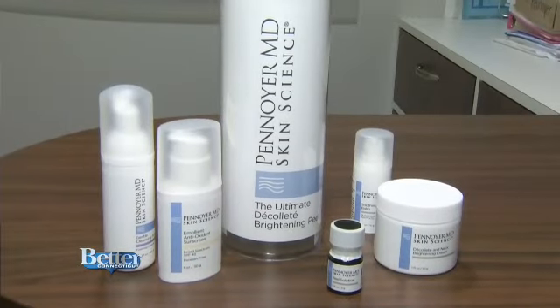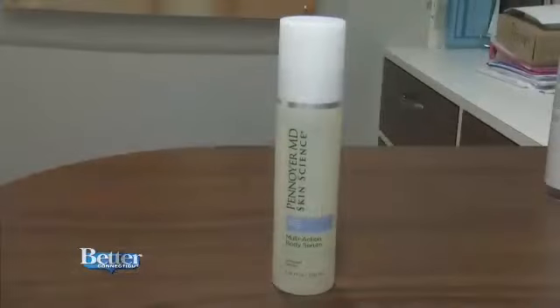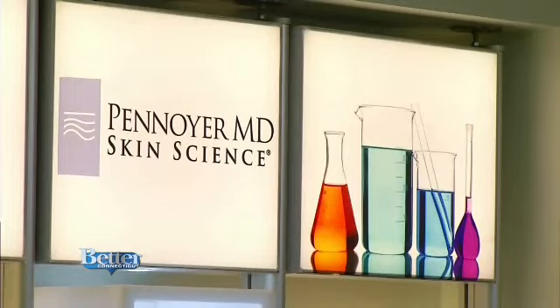Dr. Penoyer has created a special line of products with medically proven ingredients for people here in New England who battle the extremes in weather with their skin. The first line includes products that are going to increase the hydration of the skin but also exfoliate off some of that dead skin.